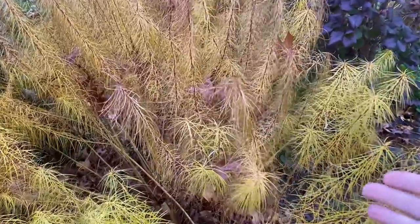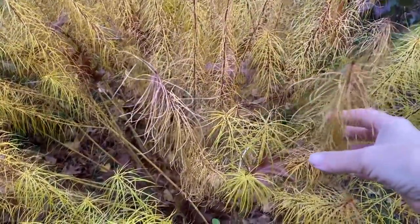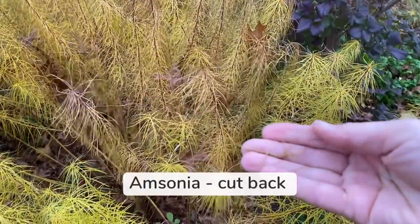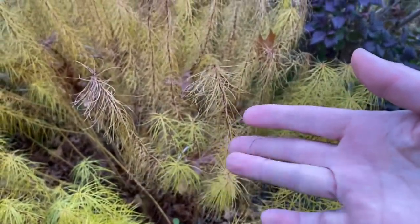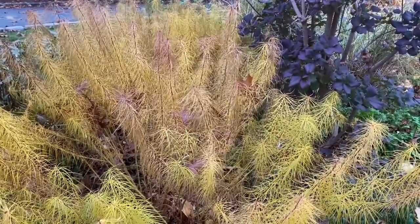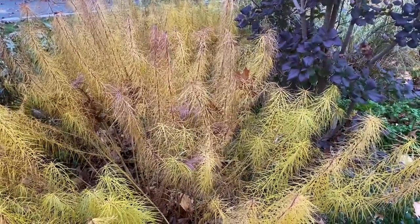Here is my beautiful Amsonia hubrichtii, and it had a gorgeous fall color display. But in a couple of weeks all of these little leaves will fall off and this plant will look just like a bunch of sticks, and I will prune it at that time.